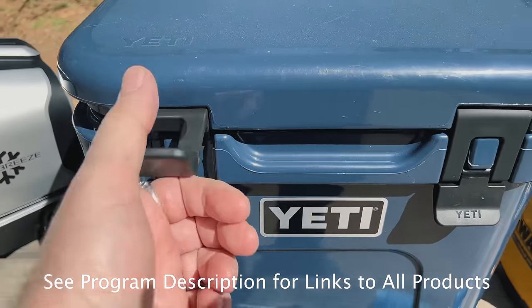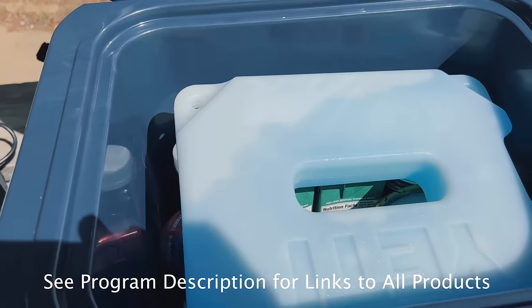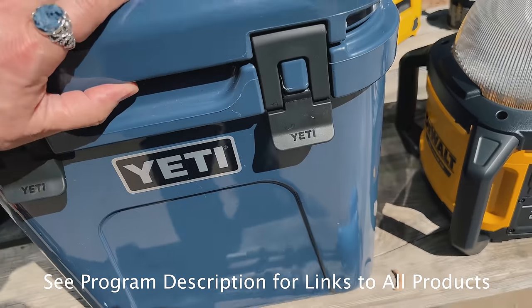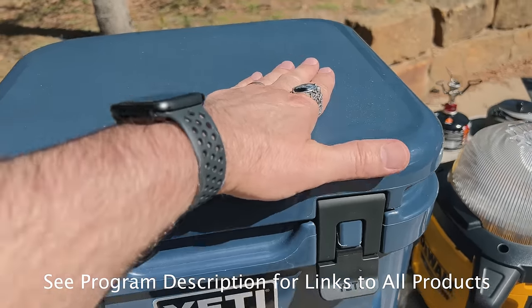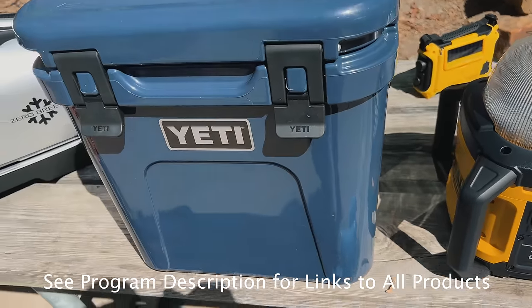We've got two different Yetis. We really like this one for just the convenience of having breakfast items — coffee and breakfast in the mornings. I think that's 24 quart. We've also got a really large one, like a 90 quart, but it's so big that we don't bring it on a lot of our camping excursions.